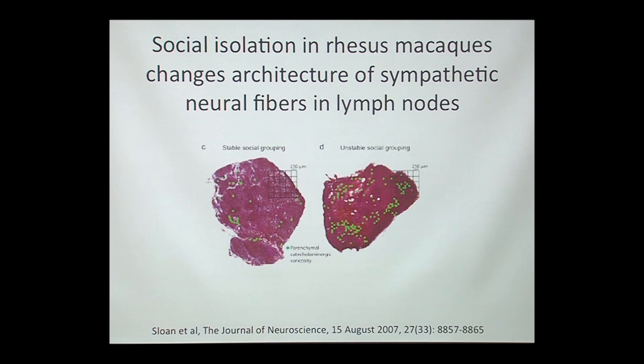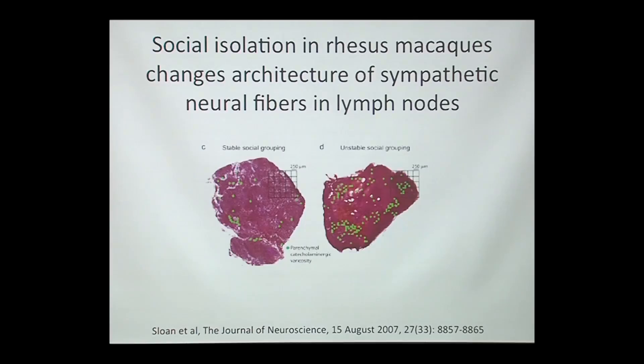Anyone want to call it out? You should probably be able to see it from back there. There's a lot more innervation — many more green dots here. What that is telling us is this is not even just a temporary response for one or two minutes. These conditions actually change the whole architecture of the lymph node, increasing the amount of sympathetic nerve fibers going into the lymph node. So this means that this rhesus macaque is going to be more sensitive to these fight-or-flight responses.